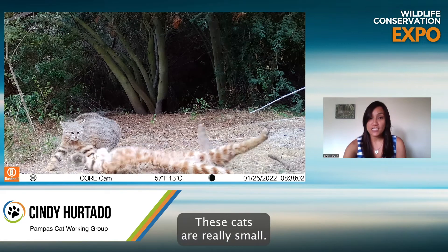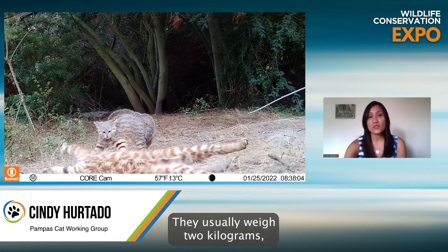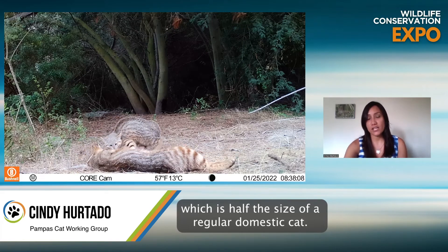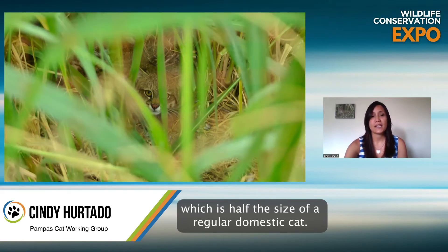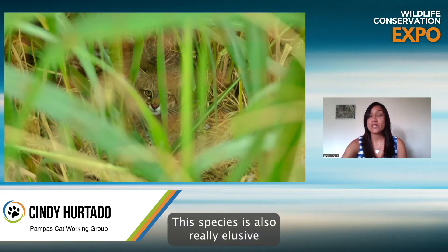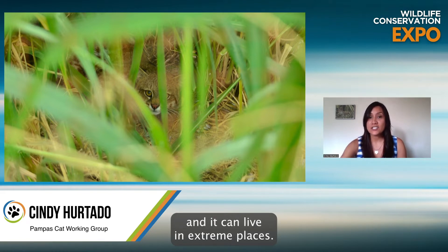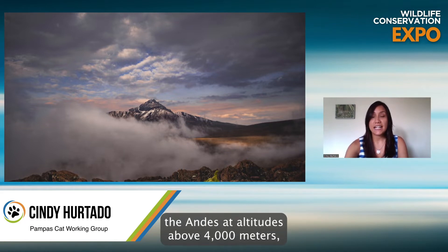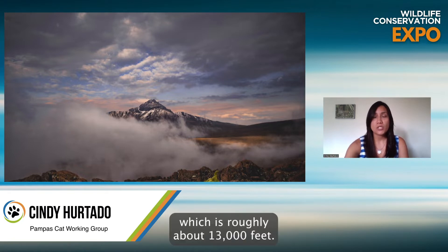This species is easily recognizable by the three black lines on its front legs. These cats are really small — they usually weigh two kilograms, which is half the size of a regular domestic cat. This species is also really elusive, and it can live in extreme places. For example, you can find it in the Andes at altitudes above 4,000 meters, which is roughly about 13,000 feet.